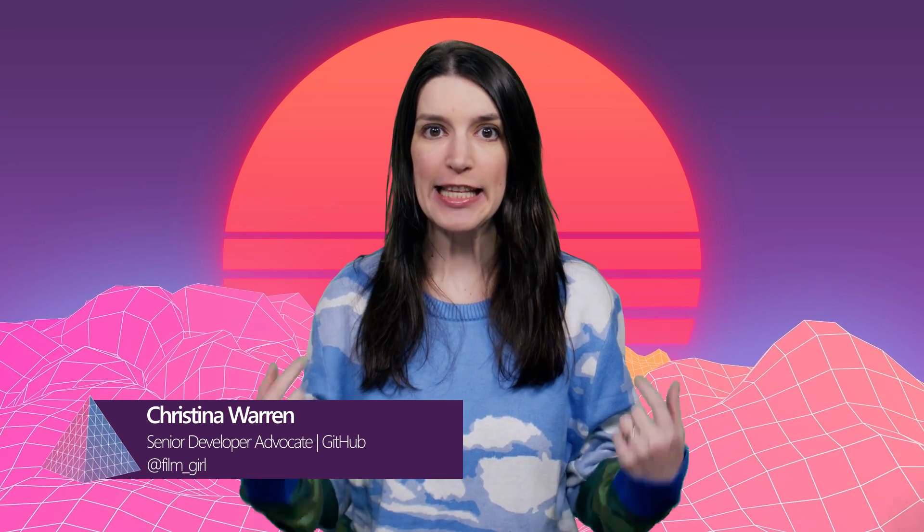Welcome back to another episode of The Download. I'm your host Christina Warren, Senior Developer Advocate at GitHub. And this is the show where we cover the latest developer news and open source projects. Please like and subscribe.